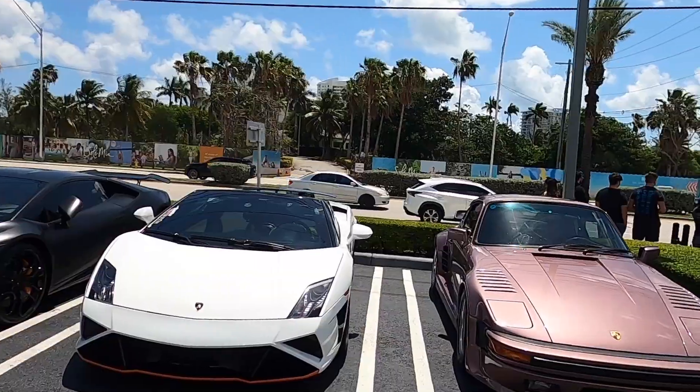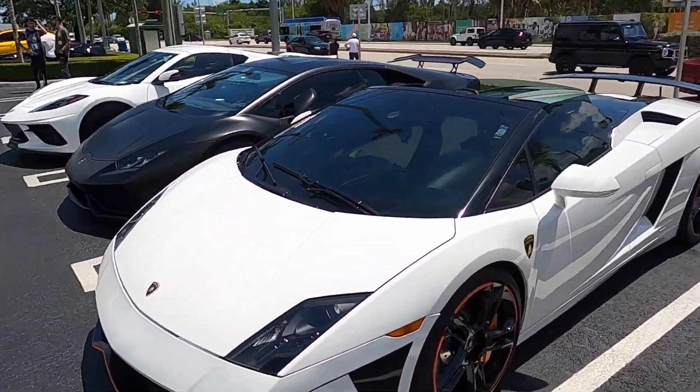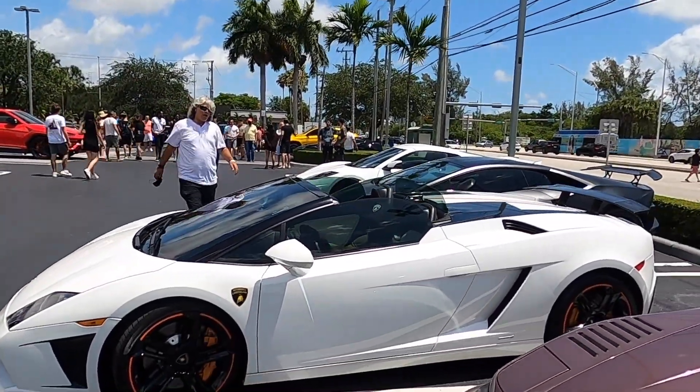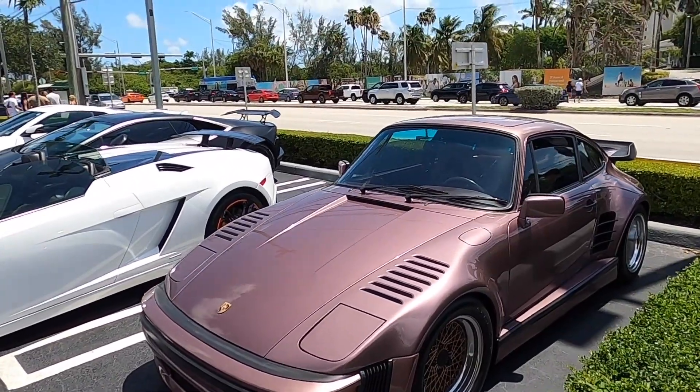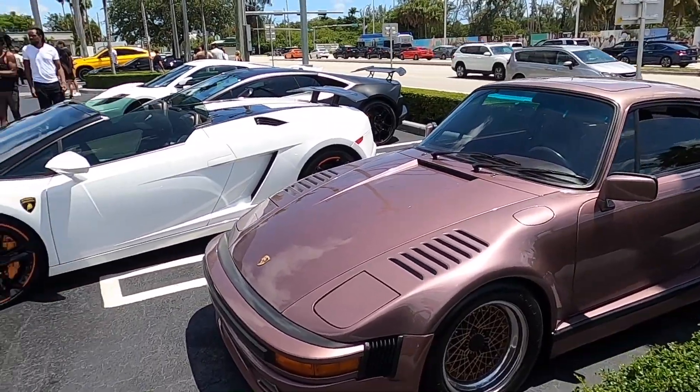Oh, the slant nose! Check out this slant nose guys — it looks sick. Look at that, gorgeous.